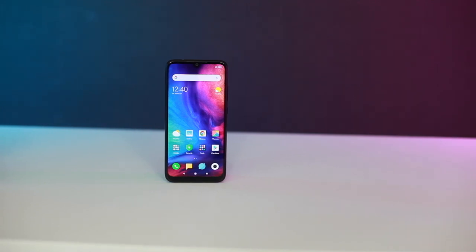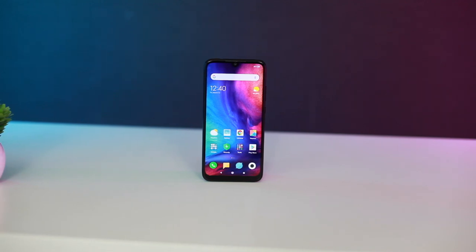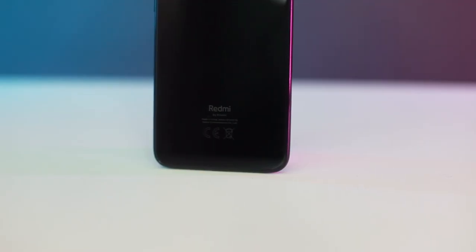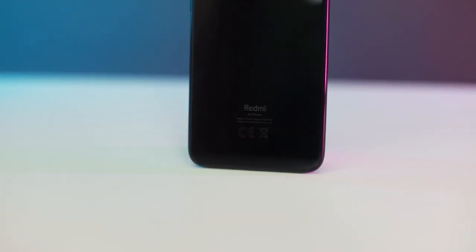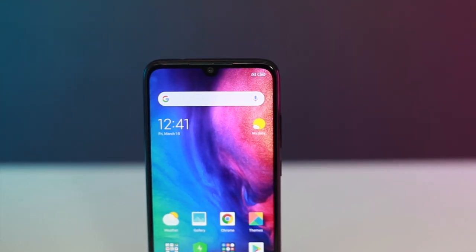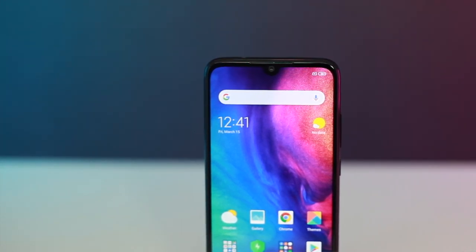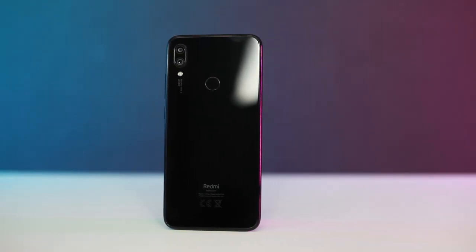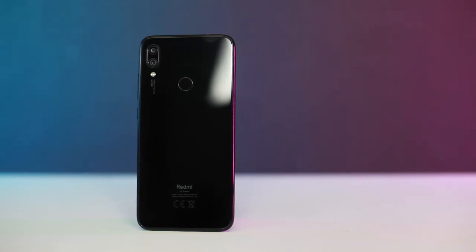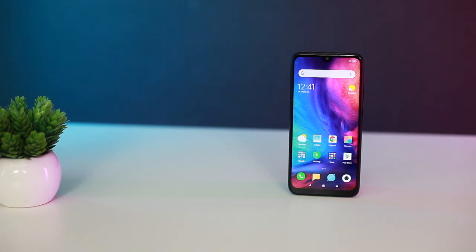Without a doubt, the Redmi Note 7 is the best device in the Redmi series yet. It looks and feels premium, it doesn't have any glaring fault, and of course, it has great value for money. According to Xiaomi Malaysia, this phone will retail for less than a thousand ringgit in Malaysia. Even if it retails at 999 ringgit, it would still offer really good value for money. Not many phones in this price range can match the Redmi Note 7's feature set, especially when it comes to build quality. We won't know exactly how much this phone will cost in Malaysia once it launches on 19 March, but if it is priced right, it could very well set the benchmark of what to expect out of a mid-range smartphone.